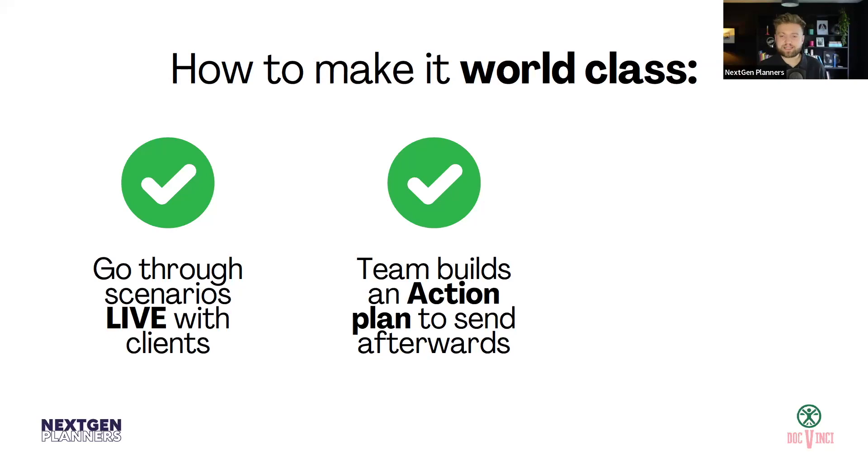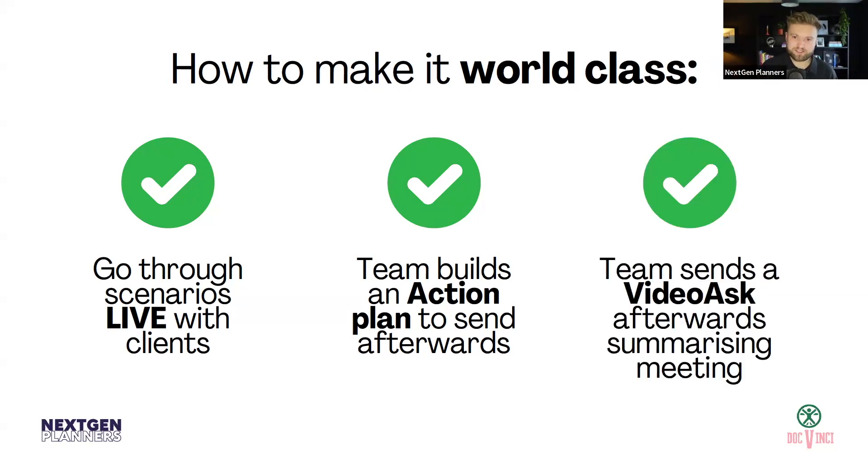The next thing is for teams to build an action plan to send afterwards. It's such a simple thing, but it just develops that value along the way to say 'we actually care about what's going to happen here.' If you can get your team to just — after that meeting — say: here's a one-page explainer of all the actions that we're going to do after this. Again, you're just constantly providing clients with communication and showing them what's next. It could be an email if you want to, it doesn't have to be a one-pager. And again, if you could just get one of your team to send a video afterwards just saying: it was really nice to see you today, here's the actions, here's what we discussed, the next meeting will be with us shortly and what we're going to do is build a suitability report. Just always communicating with clients, always showing up in front of clients — it really does make a difference and make you world-class.